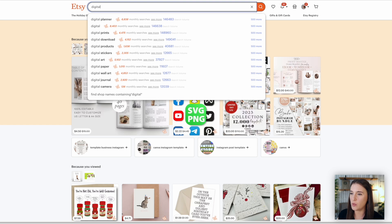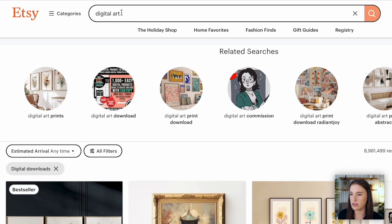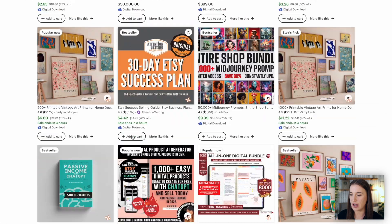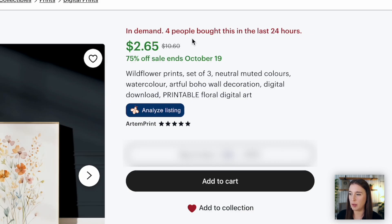Once I've validated the monthly search volume, I like to do one other thing to make sure these types of products are indeed selling consistently. I'll come back over to Etsy and click on one of the keyword phrases I'm thinking of. Clicking on 'digital art,' I look at the results to see if there are any with the bestseller badge in the top left corner. The term digital art has a lot of bestseller and Etsy's pick badges. Clicking through on a bestselling listing, there's a note above the price saying 'in demand — four people have bought this in the last 24 hours,' which tells us how consistently this is actually being purchased.